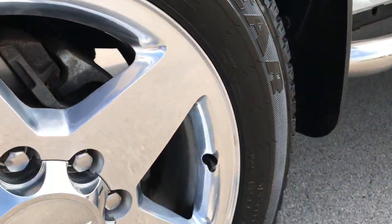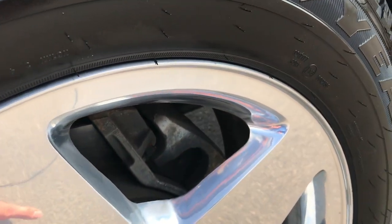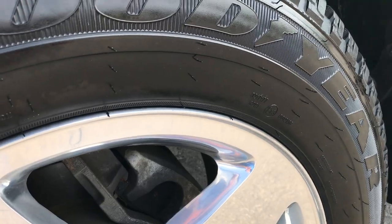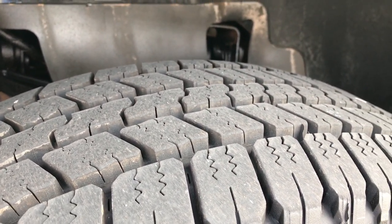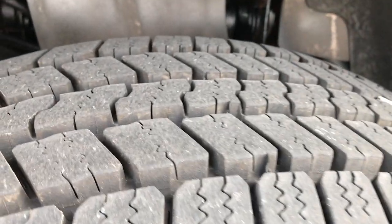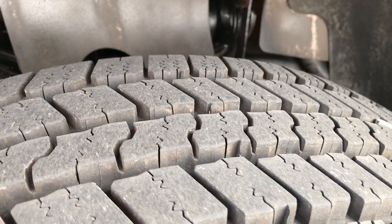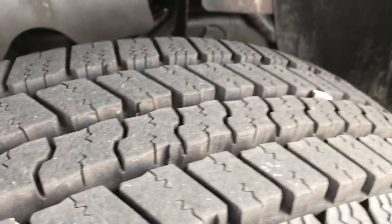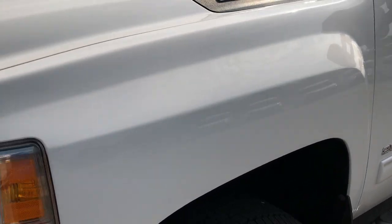We've got 20 inch factory polished aluminum rims on this truck in excellent shape — no scratches, scuffs, or corrosion. Goodyear Wrangler 20 inch tires, these are 265/60R20s, and these tires look like they have about 90% of the tread left, maybe a little bit more. Very new tires on here. The color is summit white.